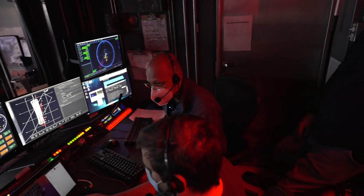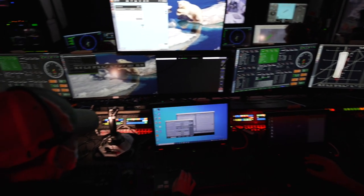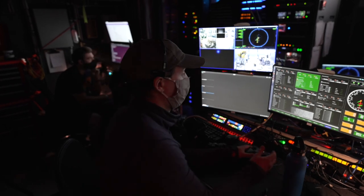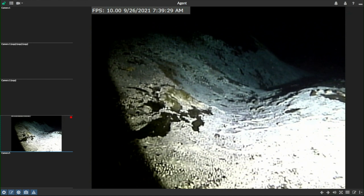Roger. Mike, what are we seeing? We are looking at what we believe is a seep on the seafloor. Our objectives on this dive are to demonstrate manipulation from shore and using some assistive autonomy from here on the vessel. Taking control now. Definitely sitting on some kind of bacterial mat.